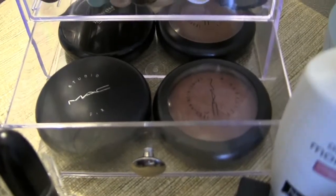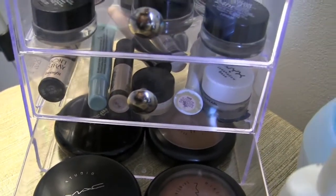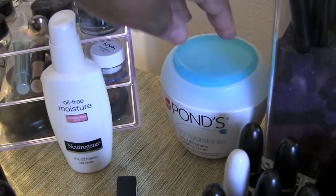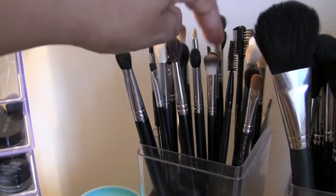Down here I have my Studio Fix, my Mineralized Skin Finish in Dark and Deep Dark, and my Prep and Prime. I have a moisturizer — my famous moisturizer that I love — and I have my eye brushes.